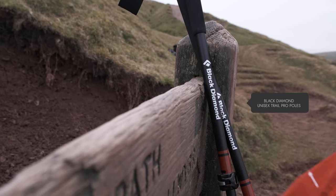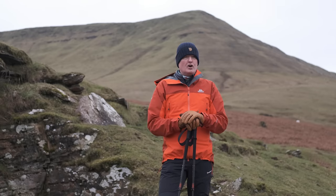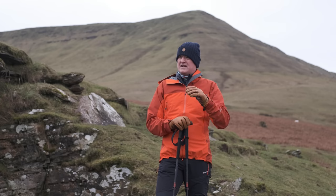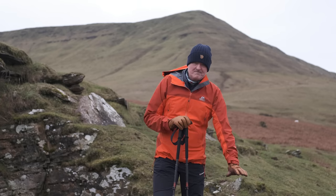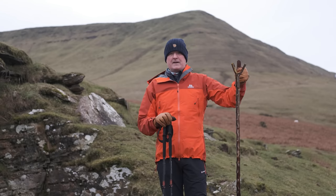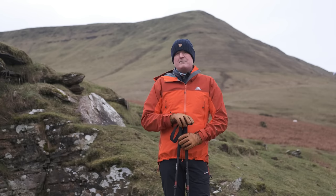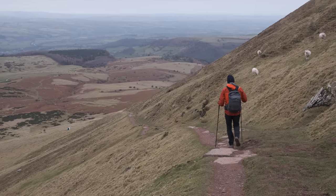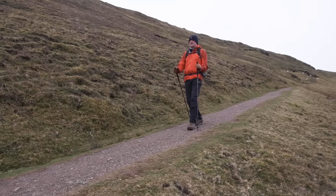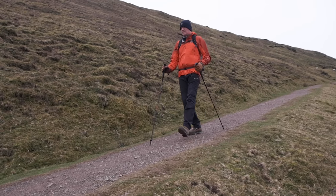Not these Black Diamond poles in particular, but trekking poles or walking poles generally. I'm sure like me when you're out and about you've seen many more people using walking poles. When I started walking, nobody used walking poles — you had a good stout thumbstick. But nowadays walking poles are a lot more popular and people are starting to understand the benefits, though those benefits are only available to those who understand the technique and can master it. So this video is aimed to help you do that.